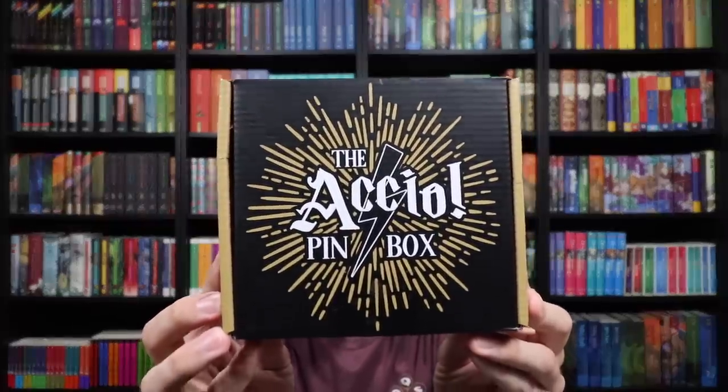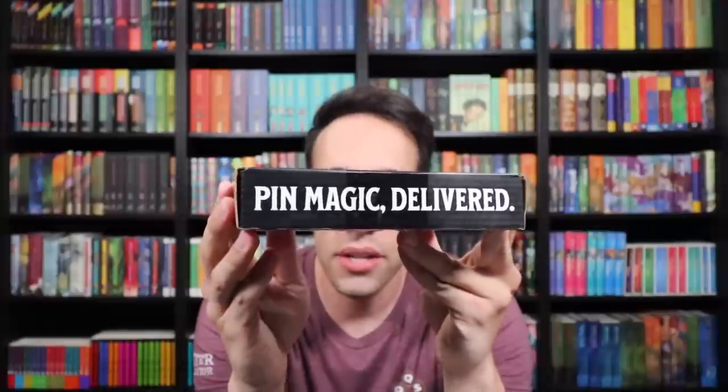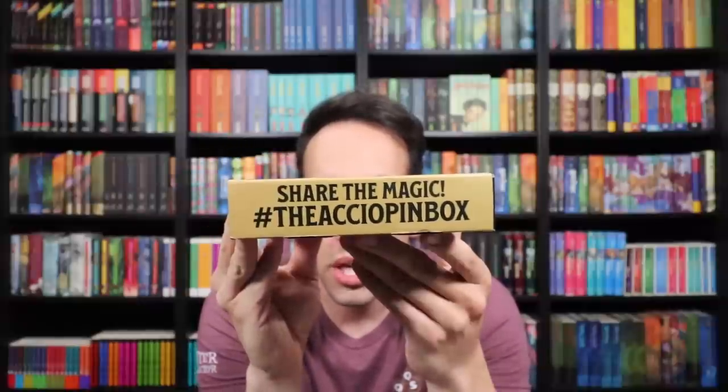Let's take a look at this new box from Accio. It says 'the Accio pin box — pin magic delivered, your source for magical pins,' and then website and social media information. And you can share the magic — hashtag the Accio pin box. I am very excited. I love pins. I have been waiting a long time for this magical release.